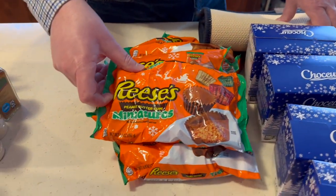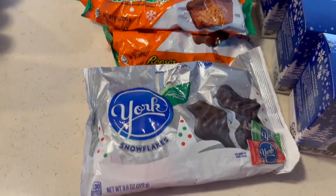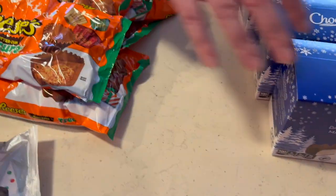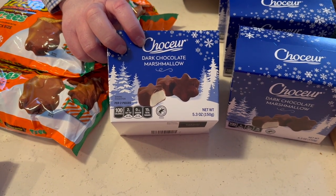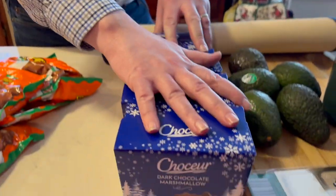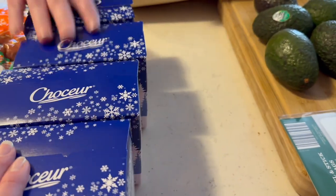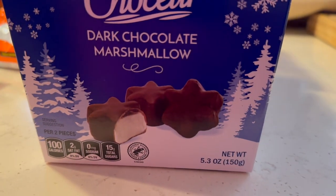We got miniature peanut butter cups for my mother and York patties for my dad — all dollar bags. Mom's also been looking for dark chocolate marshmallow cookie things that Aldi no longer carries, but we found some similar ones for 70-79 cents a box, so I bought four of those. Hopefully they'll be similar enough to tide her over.